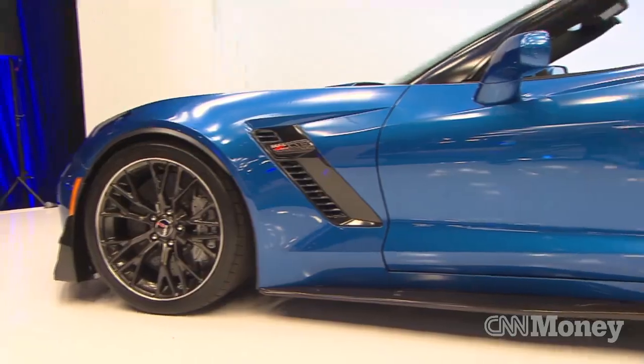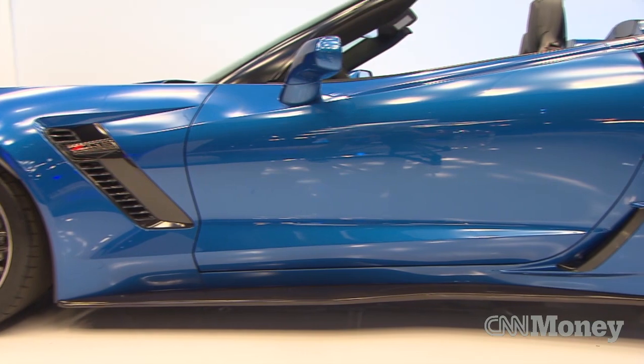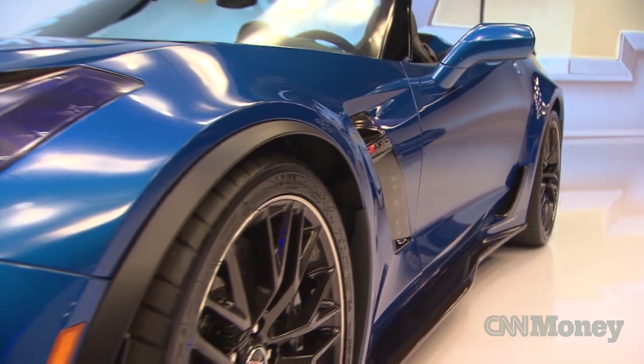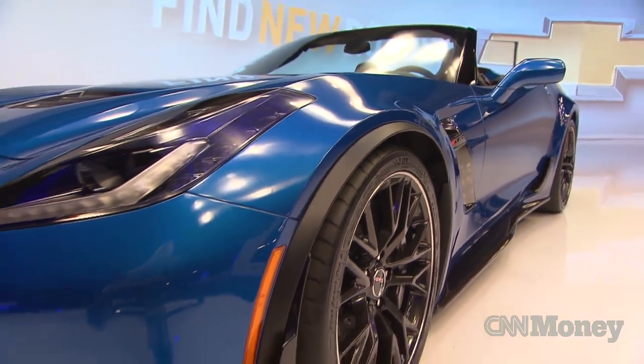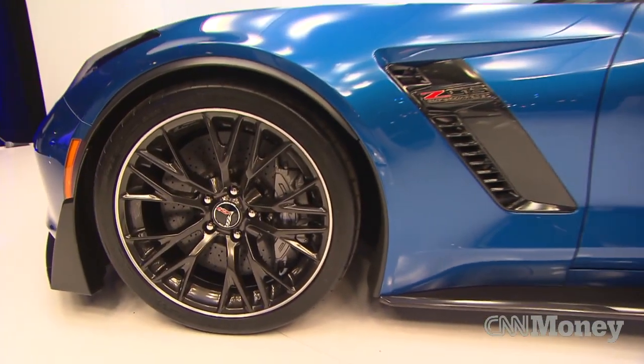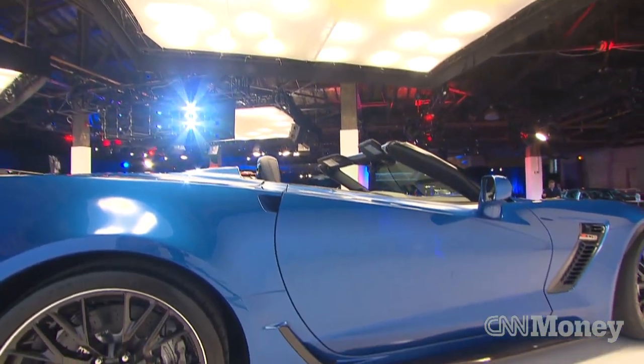A lot of times, cars this powerful don't come with a convertible top. That's because the car needs the rigidity the roof provides to give it some stiffness in those hard turns. In this case, though, GM engineers actually designed the Z06 from the very beginning not to need a roof. That means this version gives you pretty much all the performance of a hard top Z06, just with more wind in your hair.